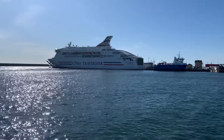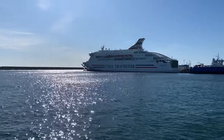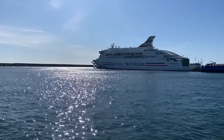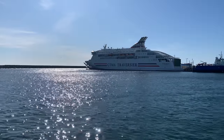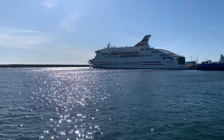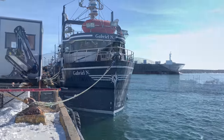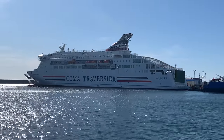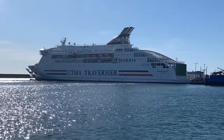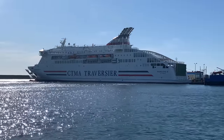It's the CTMA traversier, called the Madeleine 2. This boat was built in Spain in 2018 — it was called the Villa de Terror and it was re-baptized and it's now ours. This ferry takes passengers and islanders, tourists, people who visit the island, people wanting to go on and off to the mainland. This will really help because it's twice as big. This ferry will start crossing in June — it still needs to be sent for inspection to meet the Canadian norms, but it's just arrived in the past week and everybody's super excited.